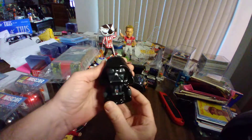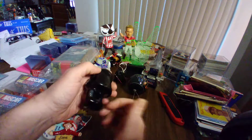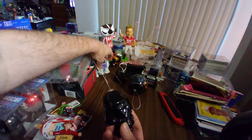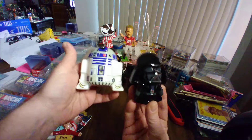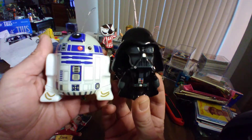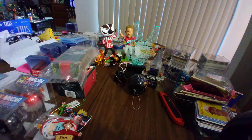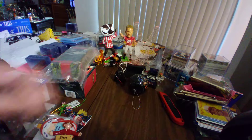First we have Darth Vader. It's plastic, but it's pretty cool to go along with the plastic R2-D2. Nice ornaments. Enjoy those. Given to me by a very good friend of mine, Natalie — thank you.